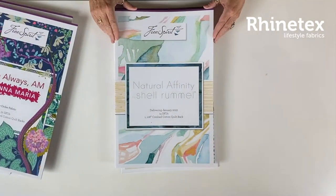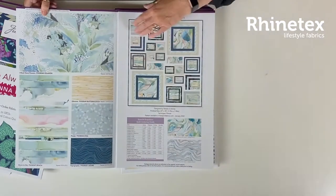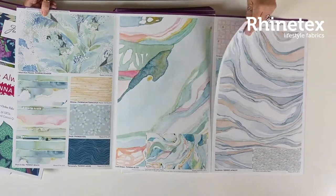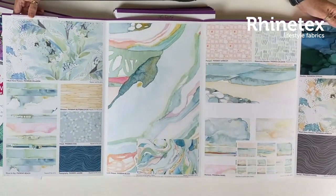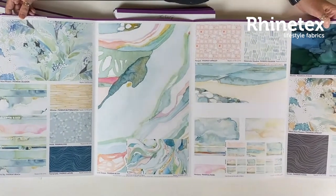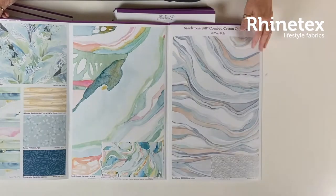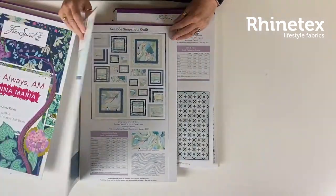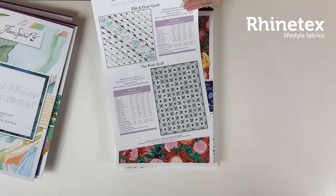Then we move on to Shell Rommel — very natural as usual. There are some very pastel-y colors, really sort of like a day at the beach, or some landscapes. Really beautiful, very pretty, as always. Very sober, very natural. Gorgeous fabrics, and some gorgeous quilts to go along with that.